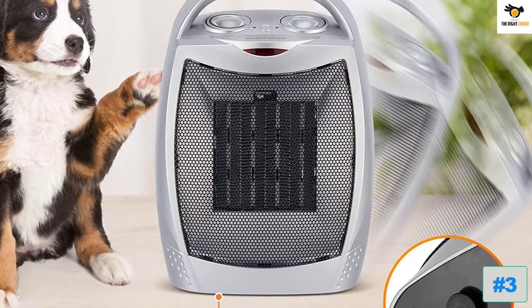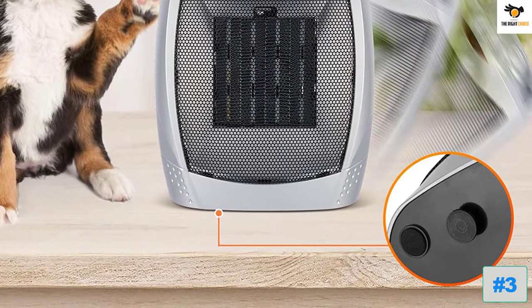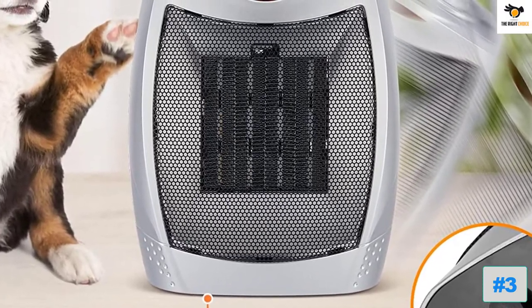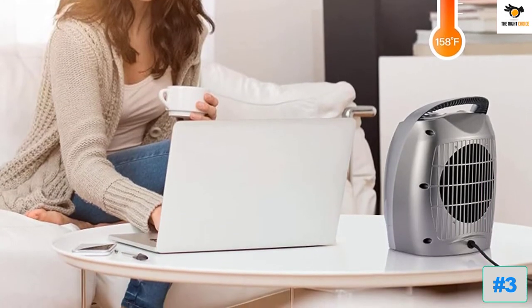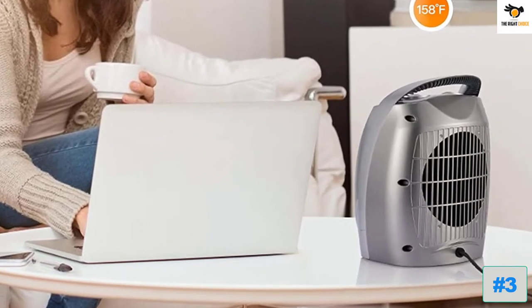Combined with its given recommended size rating of up to 200 square feet, this is certainly one of the more powerful options out there. Thanks to the multiple controls present on the top of this space heater, you can also switch its power output to half if needed. This space heater for bathrooms also includes a one-year-long warranty, which is on par with most other options.